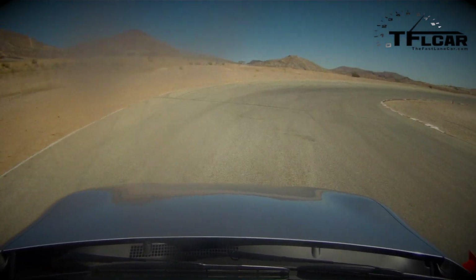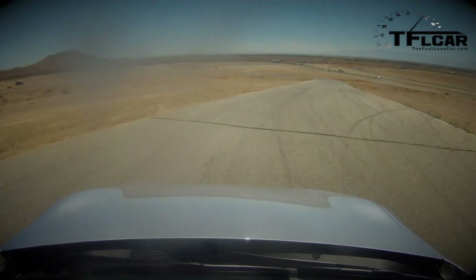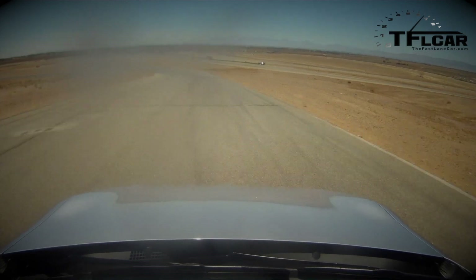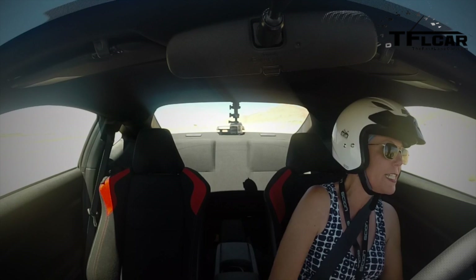I've got sway bars, I've got a short throw shifter which is really awesome and you should totally get it. Also, my tires are staggered — I've got bigger tires in the rear than in the front.